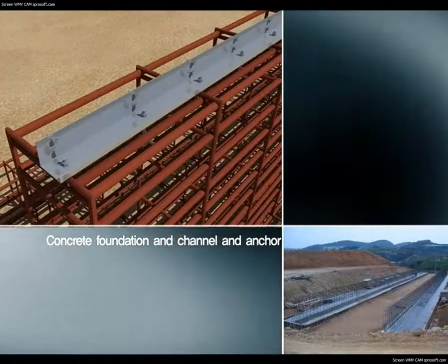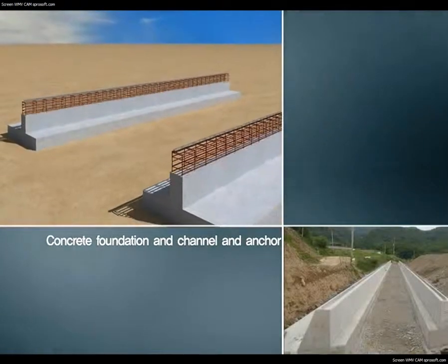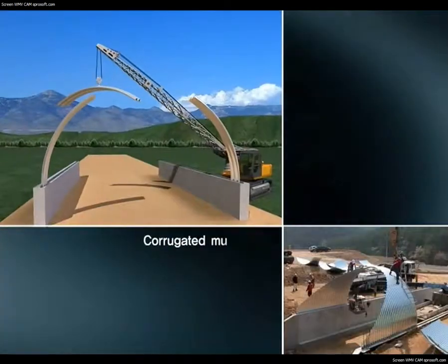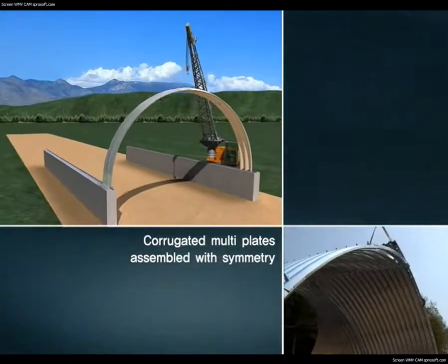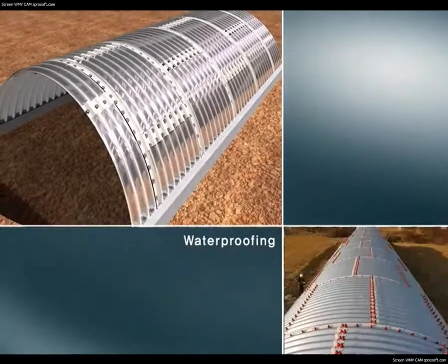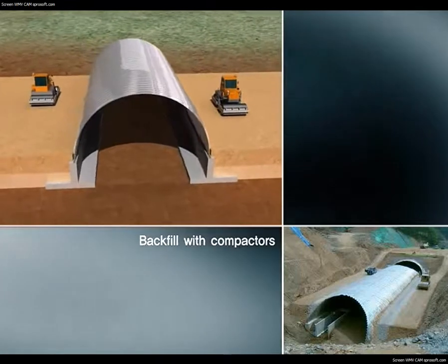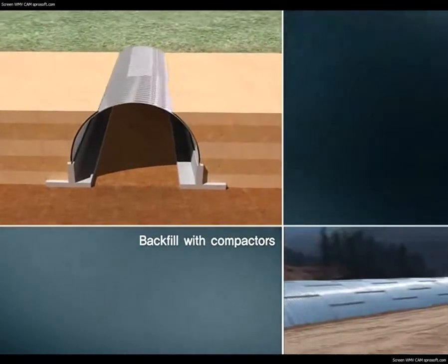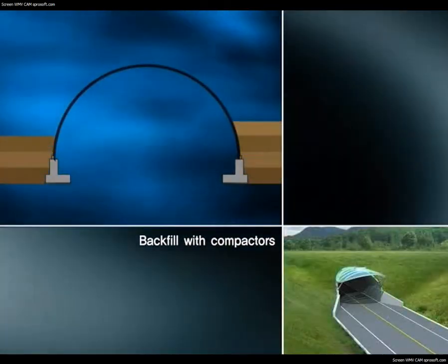To build a corrugated multi-plate structure, the basic concrete foundation is laid, then the channel and anchor are installed. Corrugated multi-plates are assembled starting with the foundation toward the structure, ensuring symmetry of both sides. After waterproofing to prevent leakage, backfill is done by compaction to 20 to 30 centimeters. It is important to secure sufficient compaction, and care must be taken not to cause eccentric load.